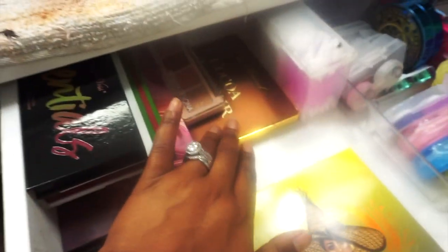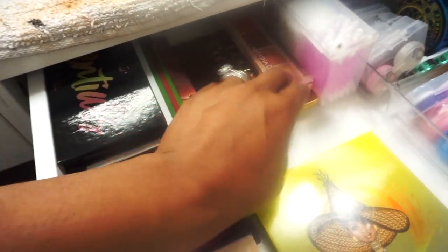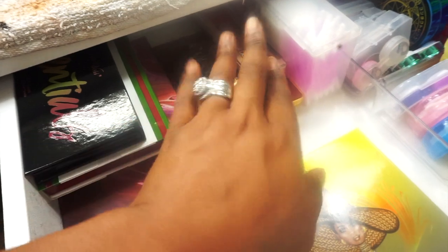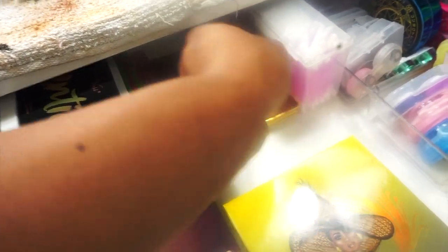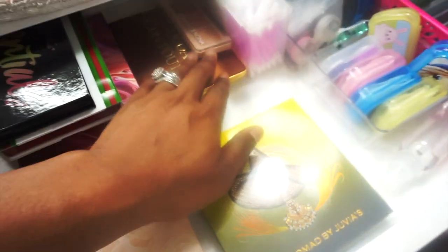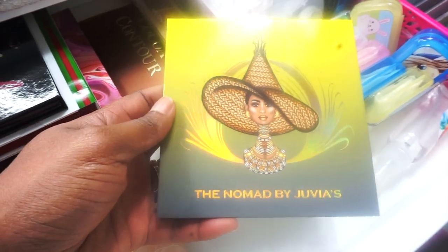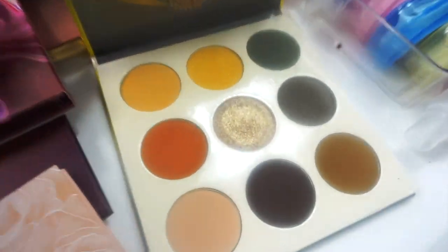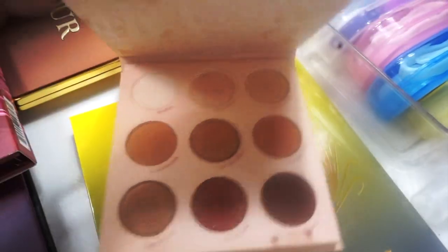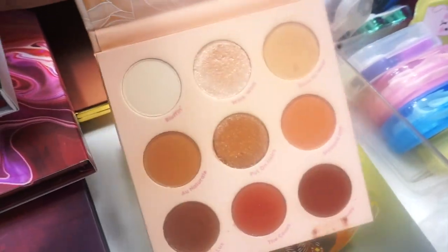Over here I house my eyeshadow palettes. I have some Too Faced and Natasha Denona that came out of a Boxycharm — I'm going to hold those for February's high-end Shop My Stash. The palettes I will use this month are the Nomad by Juvia's Place, which I just recently got and haven't touched yet, and the New Mood palette — you should have already seen a video on that or will be seeing one very soon.